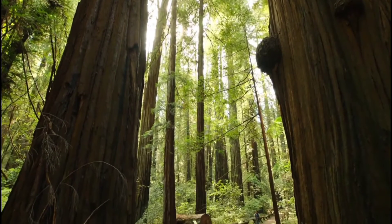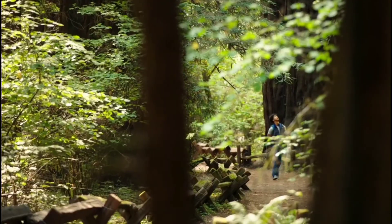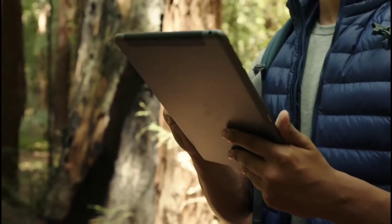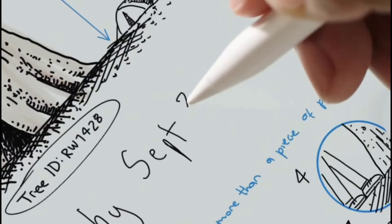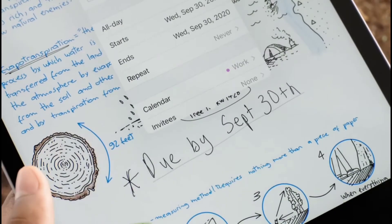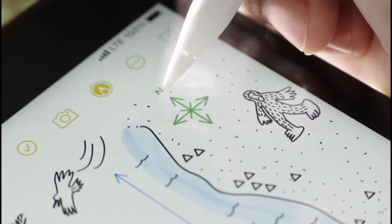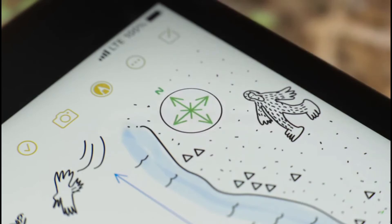iPadOS 14 makes iPad even more intuitive, fun, and productive because you can get your work done just about anywhere. Handwritten text is just as powerful as typed text. iPadOS even understands what you write, letting you take quick actions with just a tap. As you sketch, shape recognition helps you draw perfect circles, stars, and more.